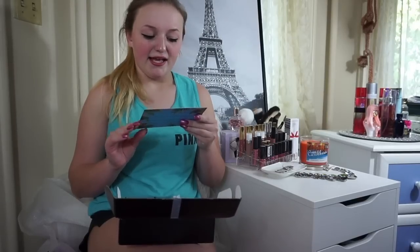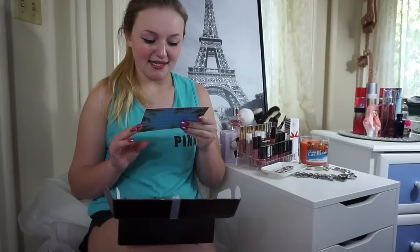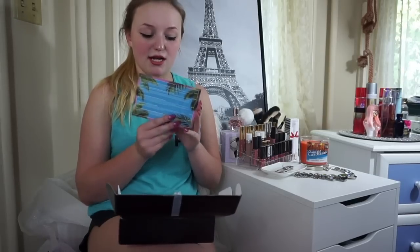Okay, so first I open it up and there's just this little card inside. It says, 'Girls just want to have sun, salt in the air, and sand in our hair.' And then on the back it just tells you the products that are in the box. Oh, I'm so excited — this is my first one, I've always wanted one of these. The retail price for the products in this box are over $100.